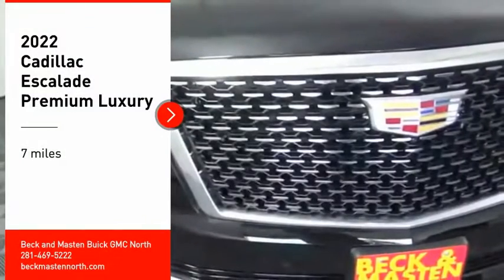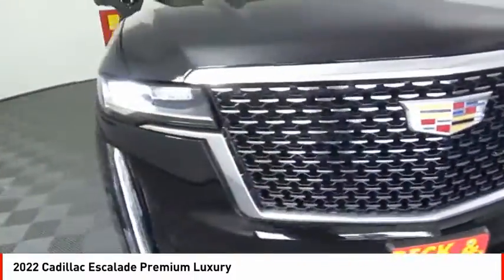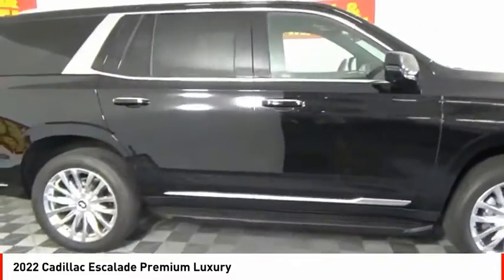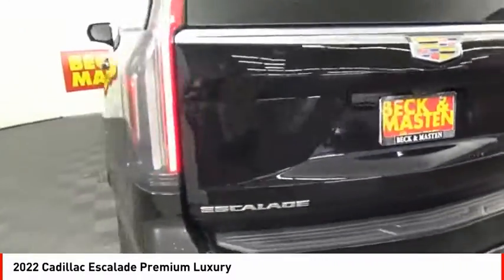Take a ride in the 2022 Escalade. A full-size luxury SUV, the Cadillac Escalade stands for A-list style. Thrilling, yet effortless performance, combined with advanced luxury and technology that's on the leading edge of the industry, makes the Escalade an easy choice.